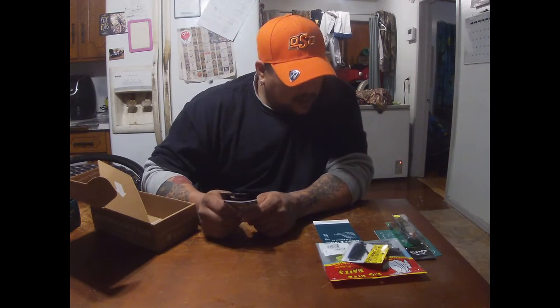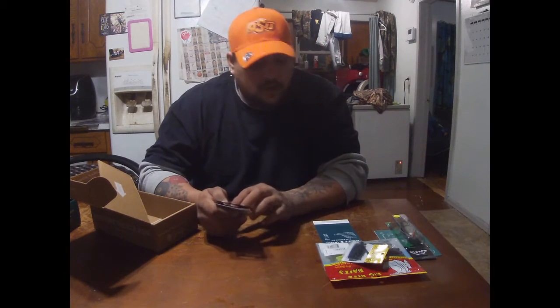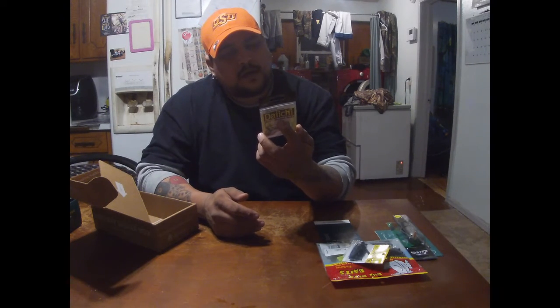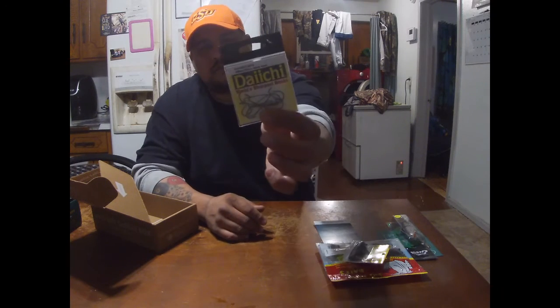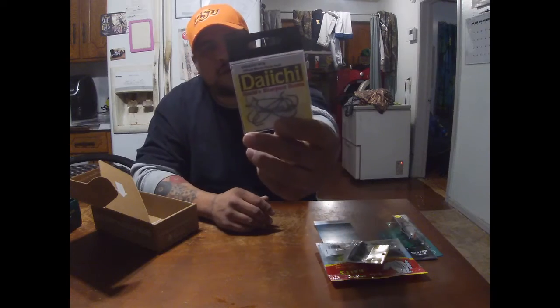Last but not least we have the Daiachi assorted worm hooks, valued at $2.49. They don't really say what size they are — if I had to guess I'd say maybe a 2/0 or something. It's a little five or six pack right there.